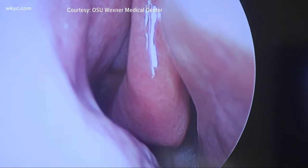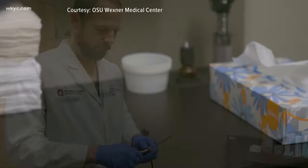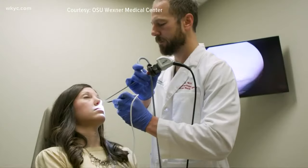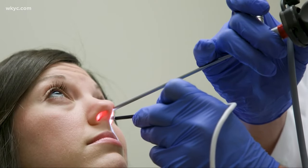Tens of millions of Americans suffer sinus pain and inflammation due to nasal obstructions, a condition that traditionally takes surgery to fix. But experts are studying a non-invasive procedure that can impact airflow and improve symptoms like chronic congestion, fatigue, and difficulty breathing.